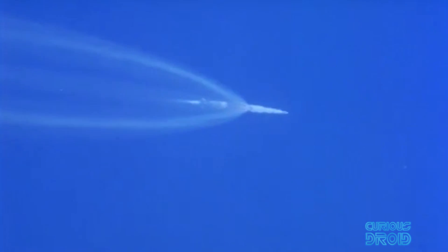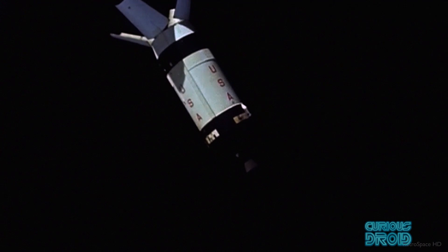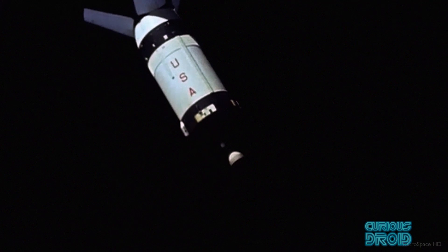Something which is often overlooked is that the rockets that carried the spacecraft also ended up on the moon. The third stage of the Saturn 5s that carried Apollo missions 11, 13, 14, 15, 16, and 17 also crashed into the moon, and some of their positions are well known.